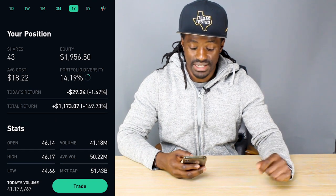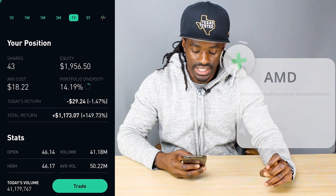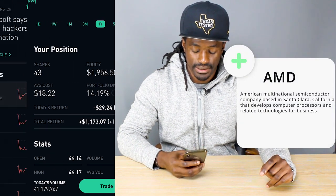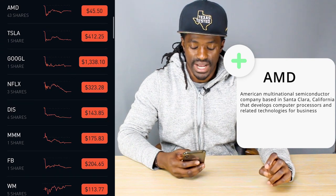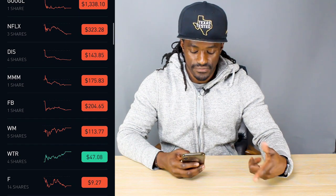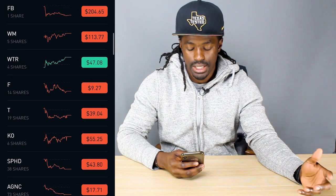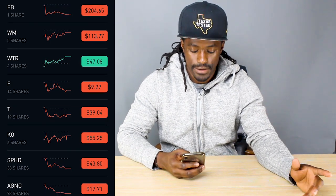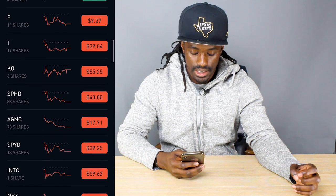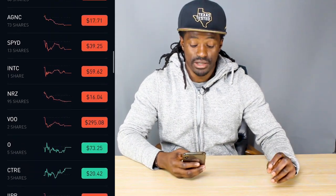AMD is one of the growth stocks I got — I'm up 149% on AMD, up $1,173. Another growth stock I was buying in January was Netflix. Also in January, I bought some Facebook. The dividend stocks I had at the time were WM Waste Management and Intel, and I also had some Sony that was paying dividends, but those were my only dividend-paying stocks. I was really buying growth stocks.